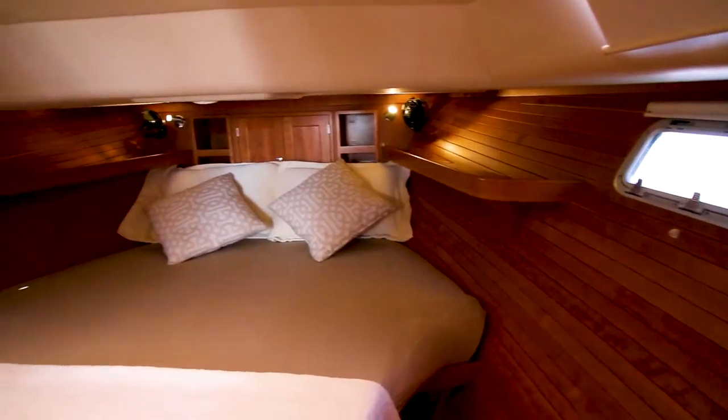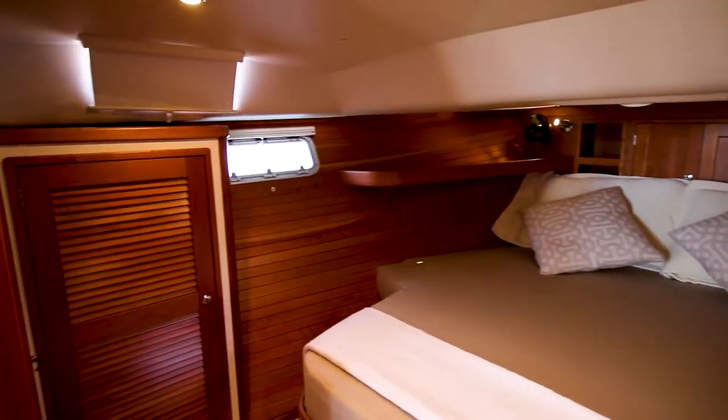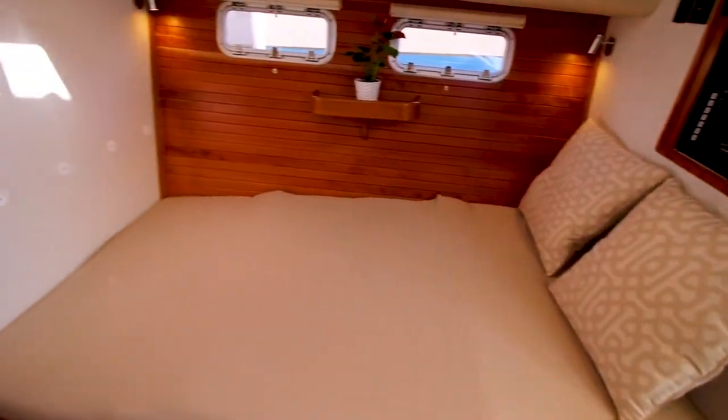While this boat is set up for easy cruising for two, it doesn't skimp on cruising with more. It only has one forward stateroom, but the lower dinette converts into a double berth with a curtain that can be installed to provide additional privacy.